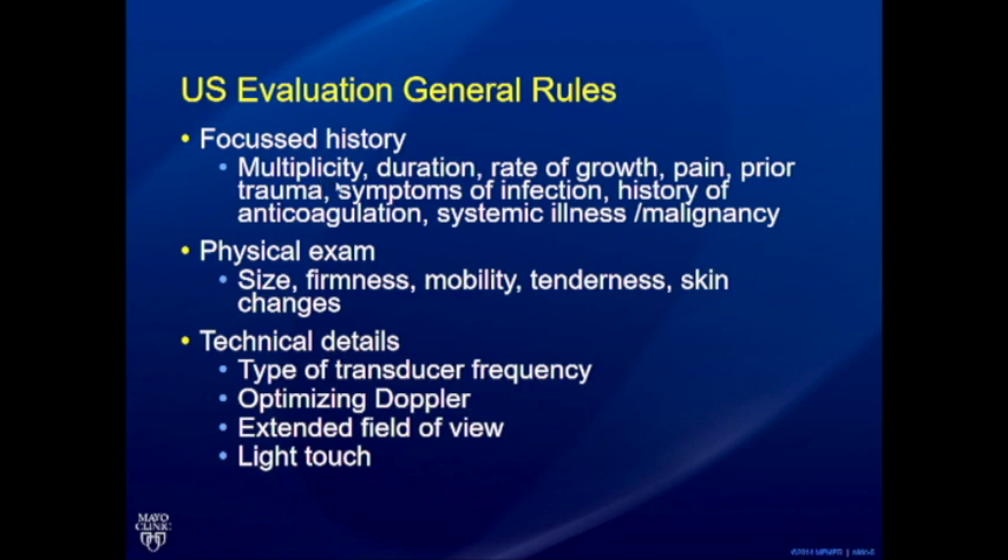In terms of history, it's important to know: is it a single or multiple lesion? How long has the bump been there? What is the rate of growth — has it suddenly grown significantly, or has it not grown in three years? Is there any history of prior trauma? We saw excellent images of intramuscular hematoma that turned out to be a sarcoma — all those issues matter.